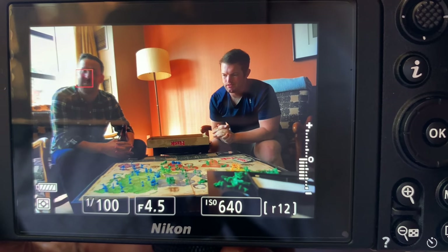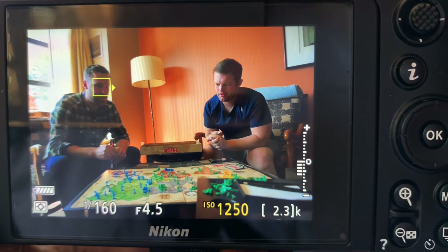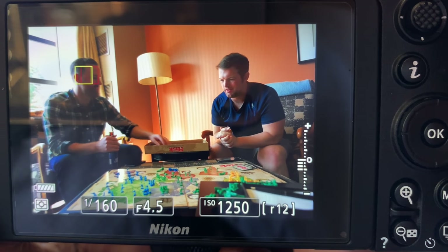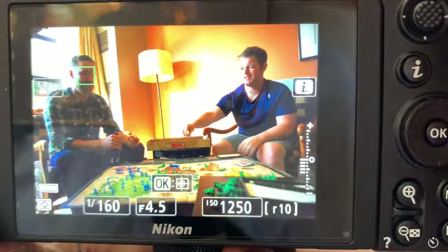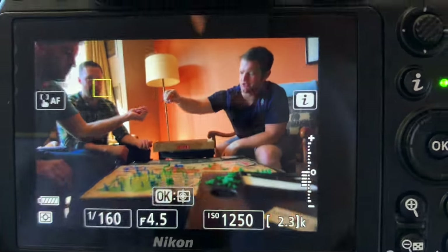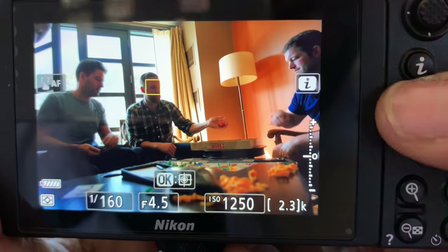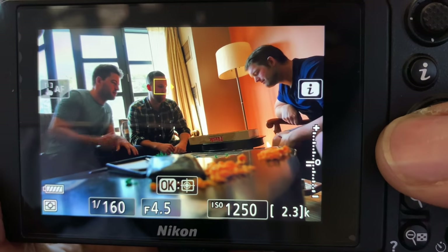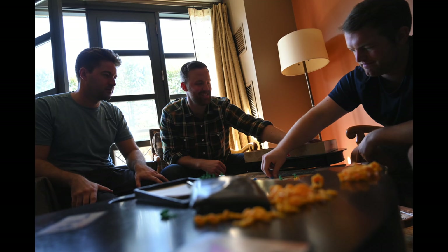At first I started in auto area AF mode, and in auto area AF mode, the Nikon does a pretty decent job of recognizing faces in the frame. When it sees several faces, it allows you to choose which face you want to prioritize, which I think is really cool. If it doesn't recognize the face, it'll just go back to auto area where it'll try to guess what you want to focus on, and that can be hit or miss depending on the situation.